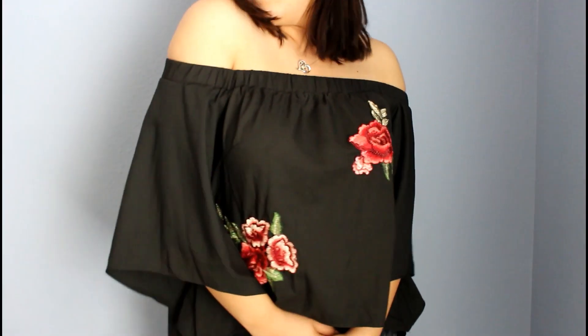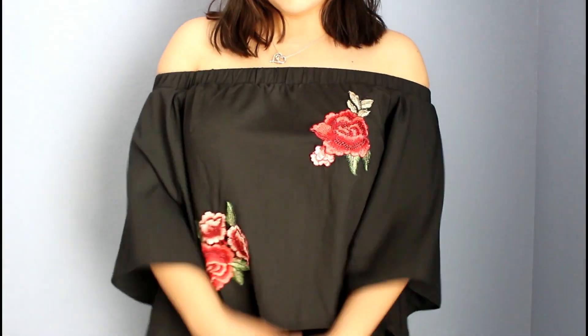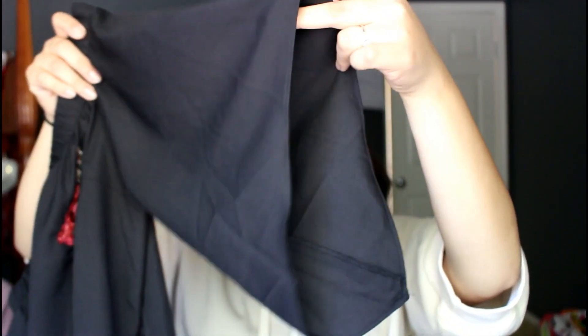Next up I have a shirt — you guys went crazy over this shirt on Snapchat. It's just this off-the-shoulder shirt. It's black and it has two little roses on it. I love the sleeves because they are wide and just kind of hang down. It's a very flowy shirt. I love the back as well because it has a slit so it is kind of open in the back, which is so cute. I think this is such a perfect spring shirt. It's adorable, I love it.